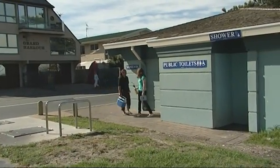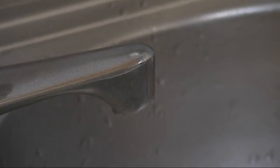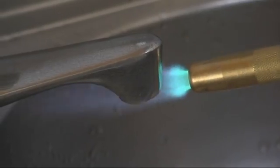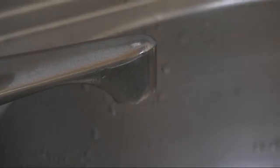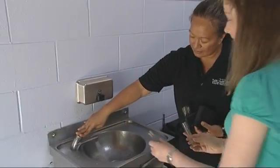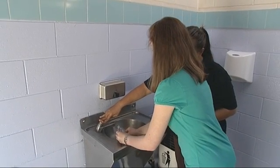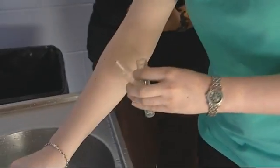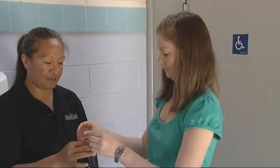We're here at Mount Maunganui at Pilot Bay. We're going to do a drinking water sample to test for pH and chlorine. First off we're going to flame the tap to get rid of all the bacteria that may be present there. The reason why we do drinking water sampling and testing is because the water is distributed to a large amount of people and we want to make sure that there are no contaminants within that water.